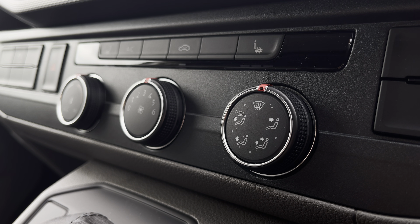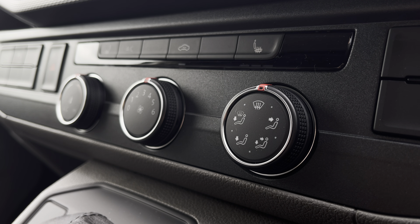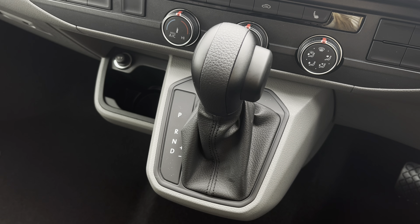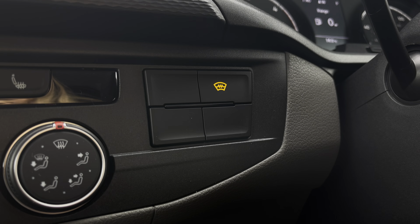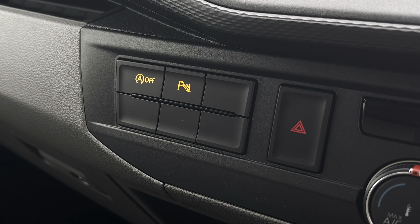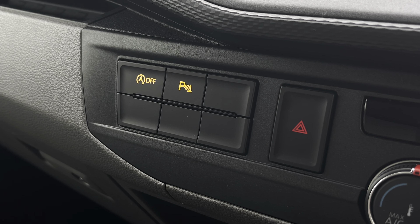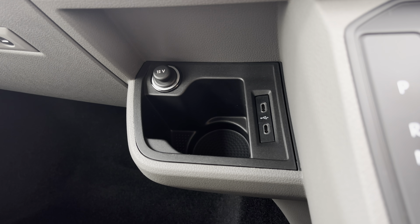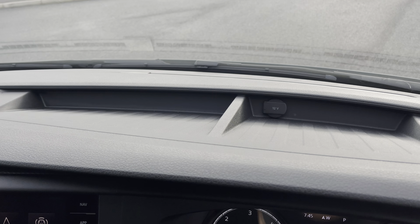Below the infotainment system you have your climate controls, which are operated by three rotary dials in the centre, and in front of there you have your automatic DSG gear selector. This button here will activate your front heated windscreen, and on the other side you have activation buttons for your start-stop technology and a button to activate your parking sensors. Below there you have a 12-volt power outlet with a handy cupholder and two USB-C ports, and you have an additional 12-volt power outlet on the dashboard.